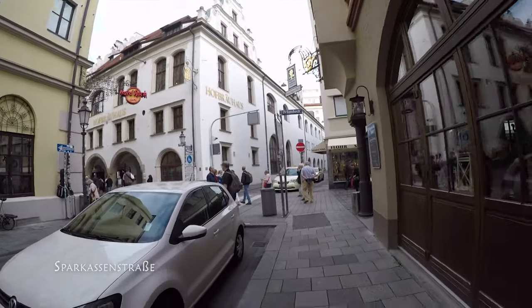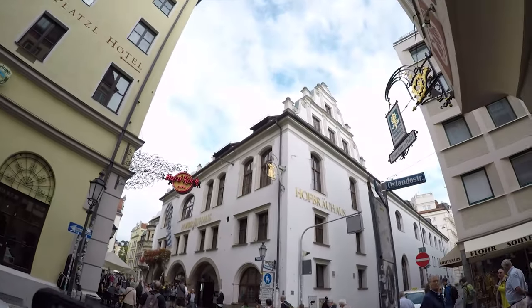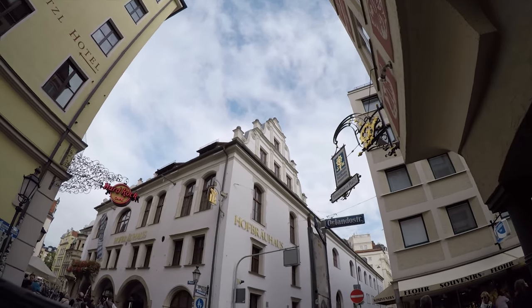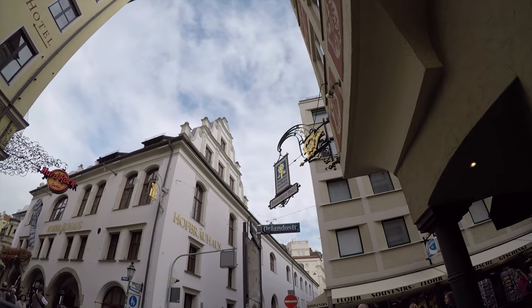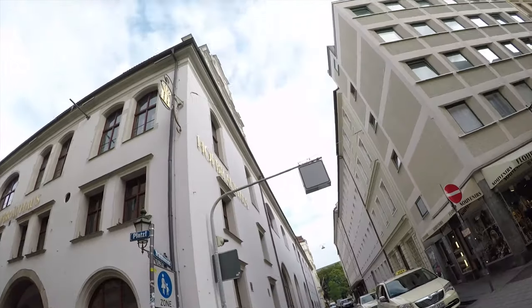This is one of those landmarks in Munich that's been around for just hundreds of years, and it's world-famous. This was the original location, and now they've added additional locations in major cities all throughout the world, but this was the one that started it all right here.